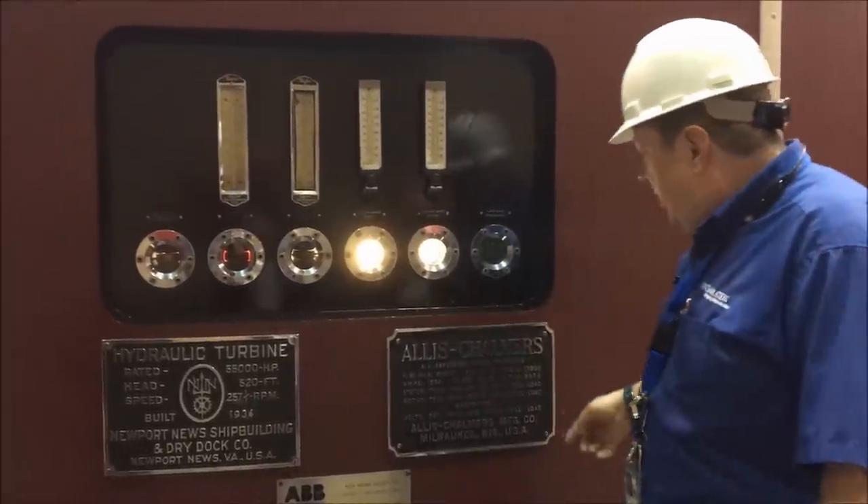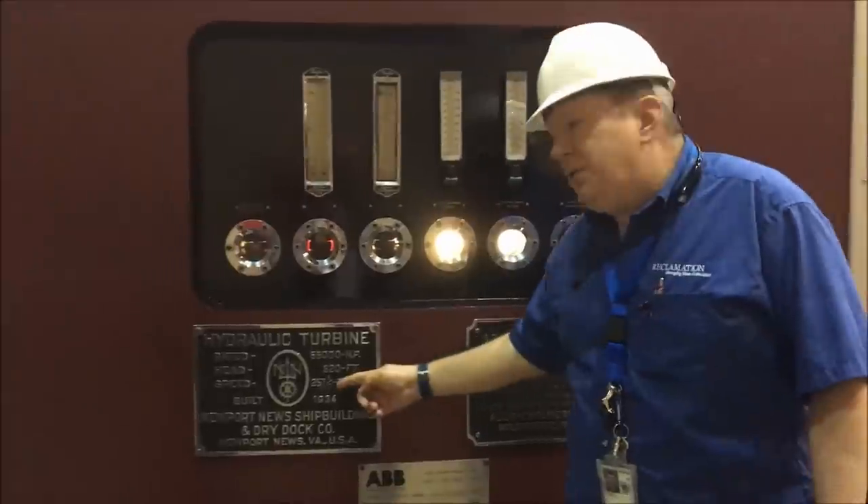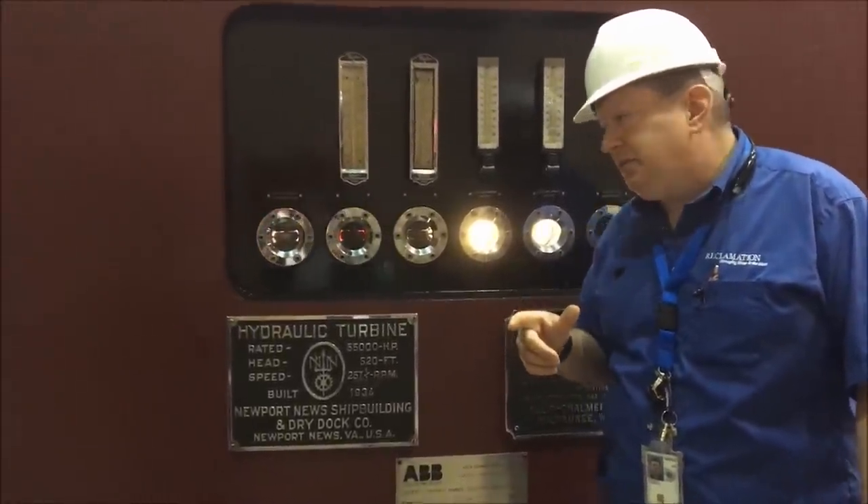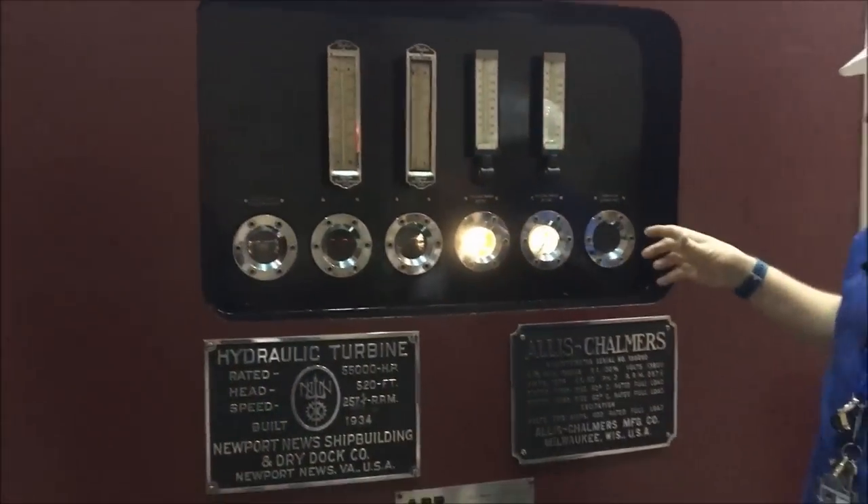To produce electricity, this one has to spin at 257 and a seventh RPM, plus or minus one revolution, where the rest of them spin at 180 revolutions. It's just a smaller generator.